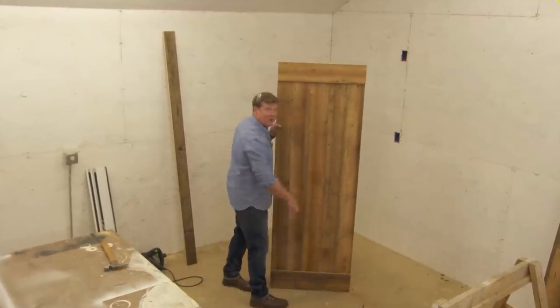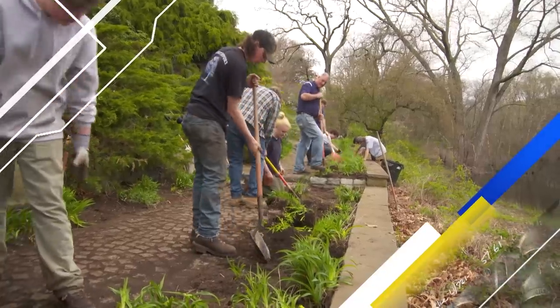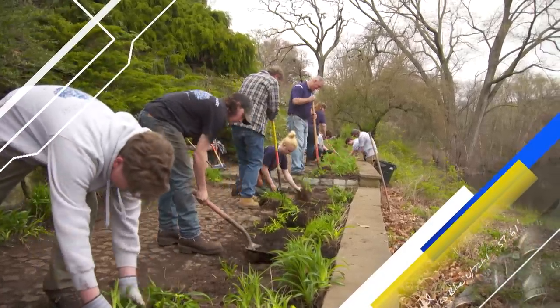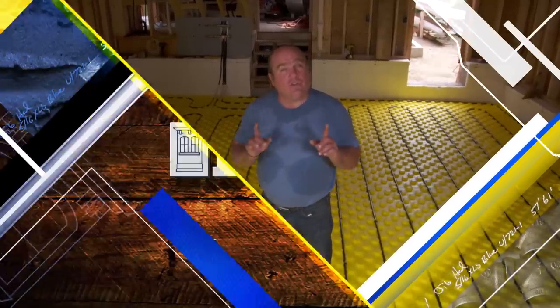Today on This Old House, some hundred-year-old subfloor becomes a pantry door. I'm going to help the next generation of landscapers restore a historic garden. And radiant heating is going to make this garage toasty warm.